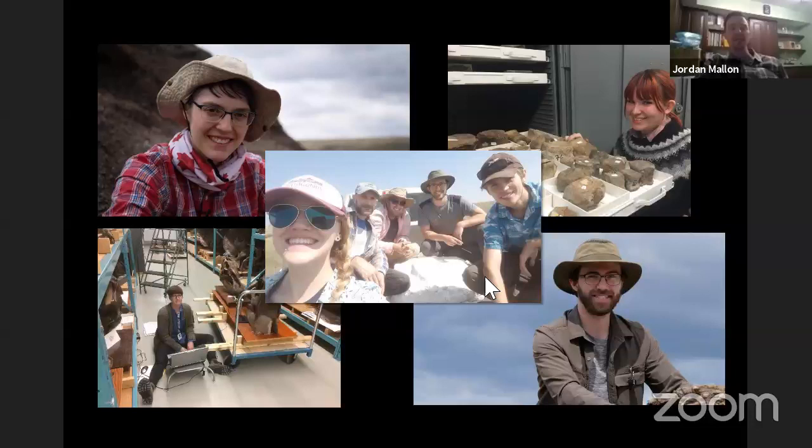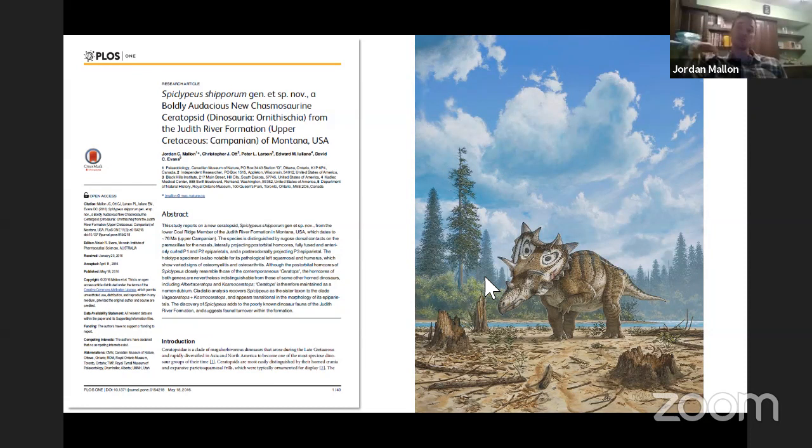I'm also an adjunct professor at Carleton University here in Ottawa, so I have a number of graduate and undergraduate students who do research with me, come out to the field with me, and we publish research together. I've been doing this now for about three years. It's been a lot of fun — I've learned a lot from my students, hopefully they've learned a lot from me too. It's a real pleasure to see things come full circle, where whereas I was a student not too long ago, I'm now bringing my own students through the system.